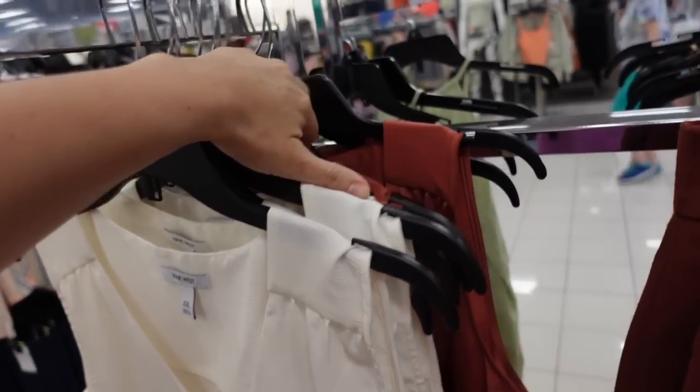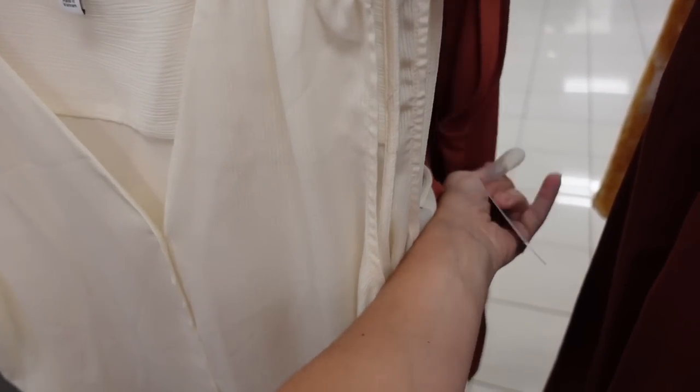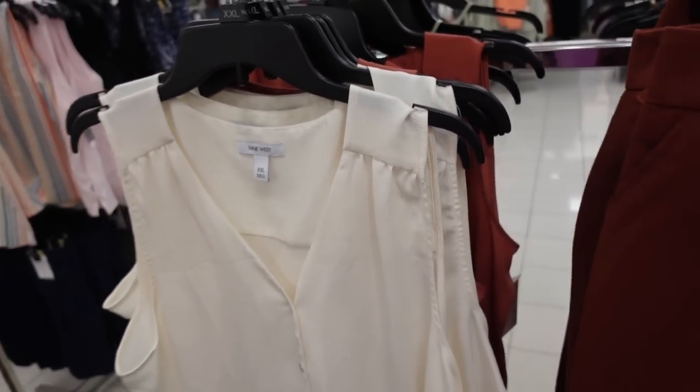On this side I'm also seeing solid options — kind of a textured white and rust. I think these are 50% off, so they're going to be marked down to $15.